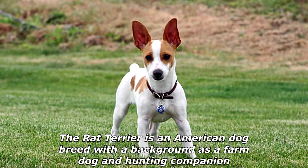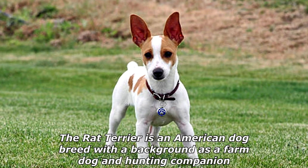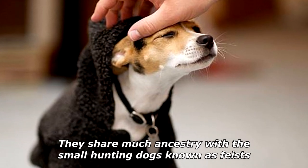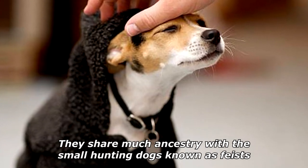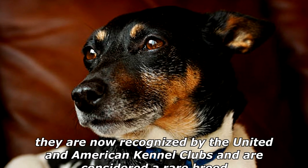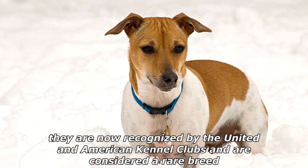The rat terrier is an American dog breed with a background as a farm dog and hunting companion. They share much ancestry with the small hunting dogs known as feists. Common throughout family farms in the 1920s and 1930s, they are now recognized by the United and American Kennel Clubs.